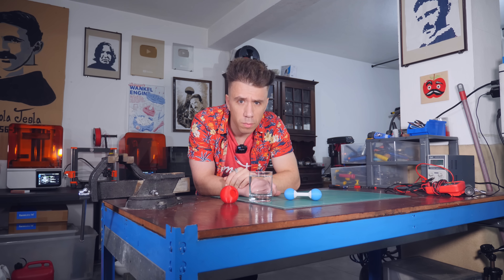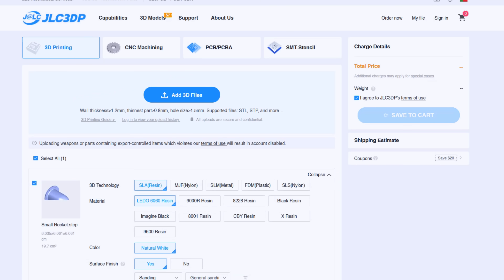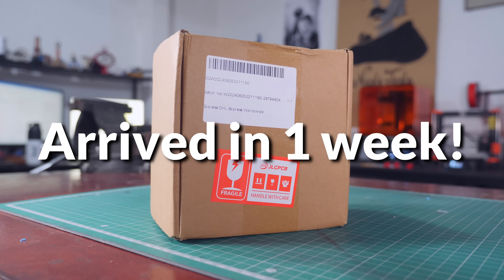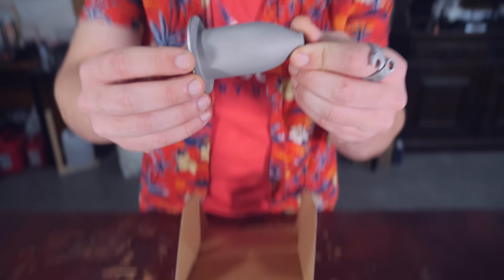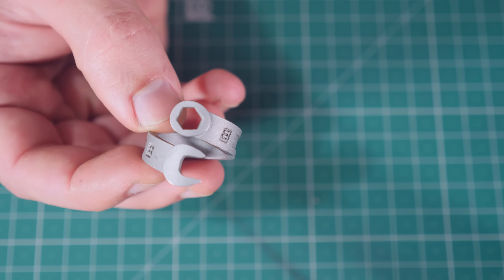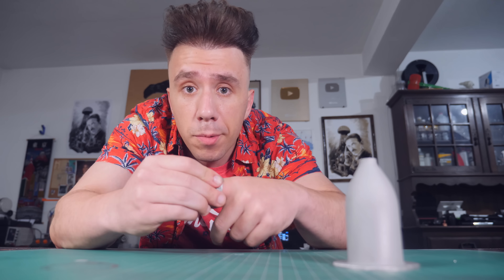I want to burn water because I want to build a powerful rocket engine. I found a service online called JLC3DP that 3D prints stainless steel parts pretty cheaply. I designed a simple rocket to give it a test and ordered the part — it only cost me 35 euros for metal 3D printing. The part arrived quickly, the rocket looks great, and the dimensions were spot on. I also got this spanner wrench ring that I designed myself. You can find the files in the description.